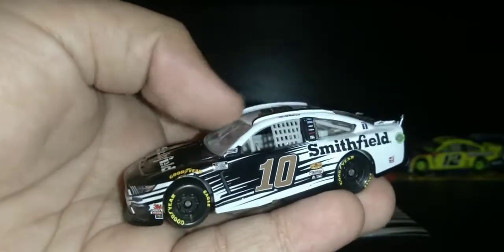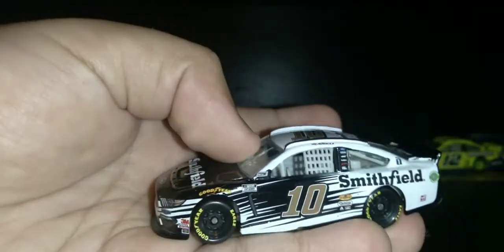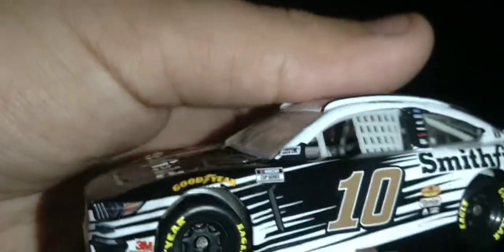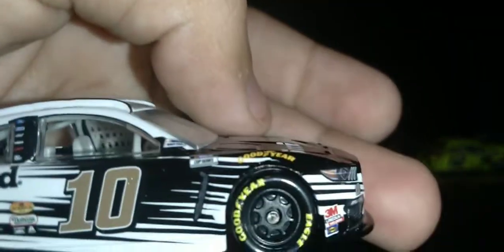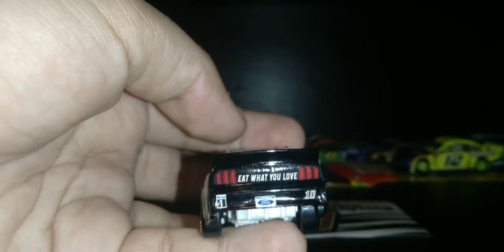The race ended up a little bit early because the track was getting dark, so they only did 291 laps. Eric Almirola number 10 Smithfield — NASCAR Cup Series, NASCAR race car, Goodyear. He's got Mustang and Smithfield on the hood, number 10. It says 'eat what you love' on the bumper. That's pretty cool.